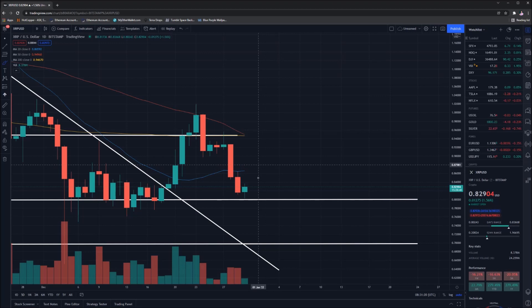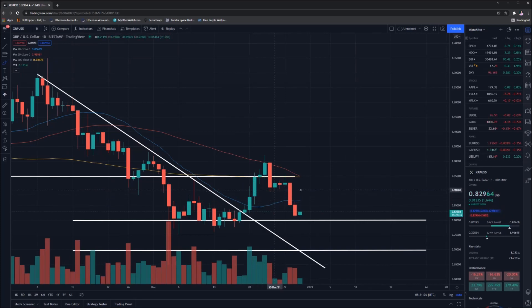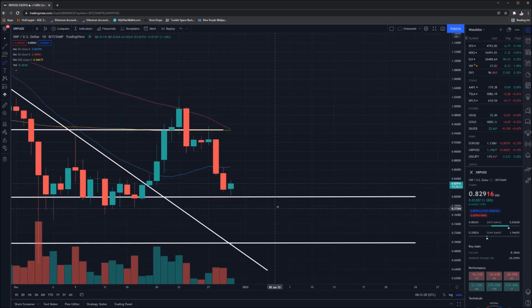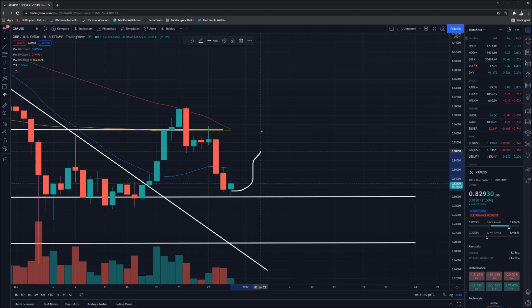If I was to predict what's going to occur based on the MACD, I'd be suggesting that we're breaking downwards to that 70-cent mark — it is a pretty reliable indicator in general. What I'd like to see is a bounce off this 80-cent point of support, and then a move back up to 94 cents. That is my ideal scenario, but I don't think it's going to happen. Because of the MACD, I think we're going to see a dip down potentially to that 70-cent mark.